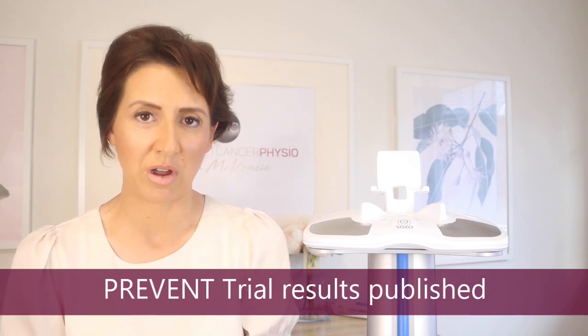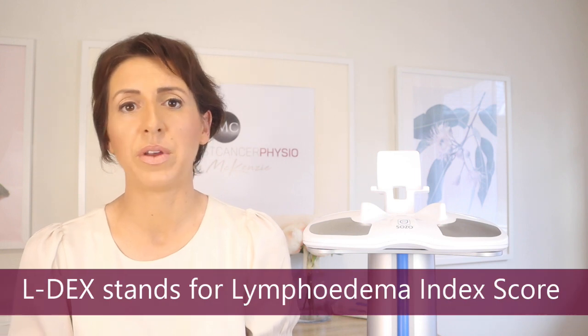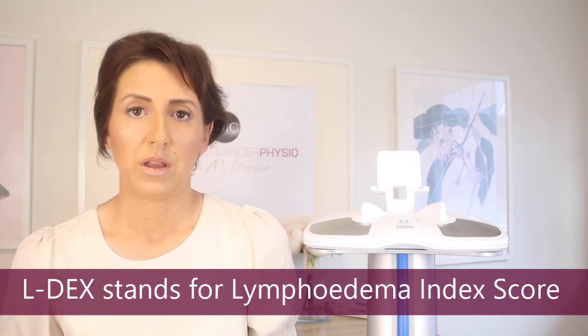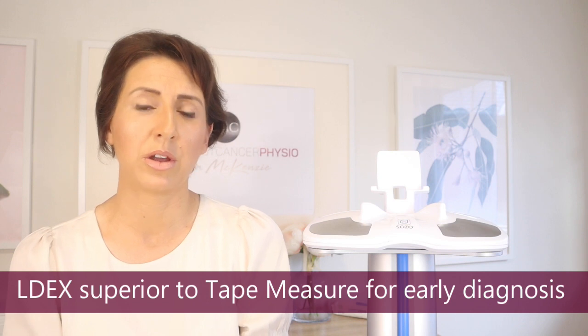One exciting piece of news I wanted to share is that the results of the PREVENT trial have just been released. The PREVENT trial was a study comparing tape measure versus use of LDX machines to detect early onset lymphedema, and also looking at whether the LDX device could help prevent progression to chronic lymphedema. The study included 10 sites between the US and Australia, involved 1,200 participants, and is a randomized control trial — gold standard research.